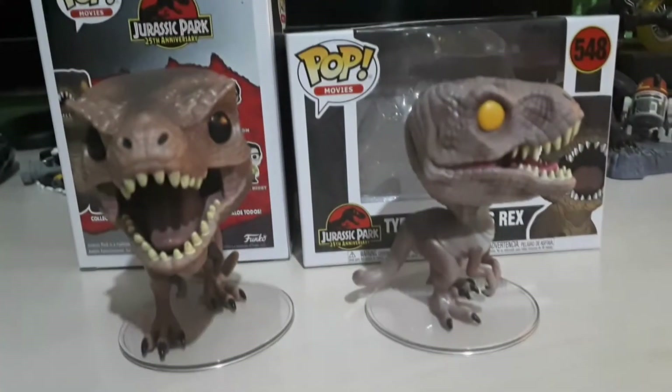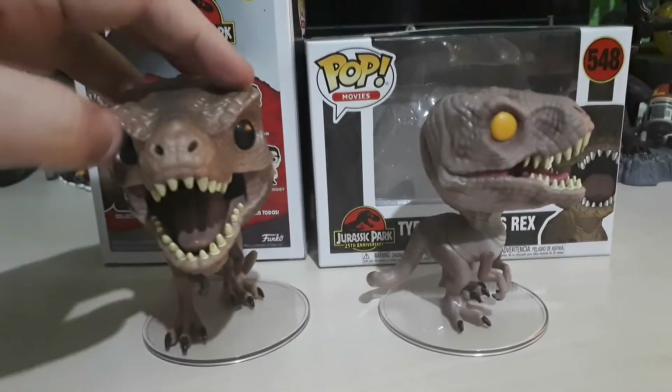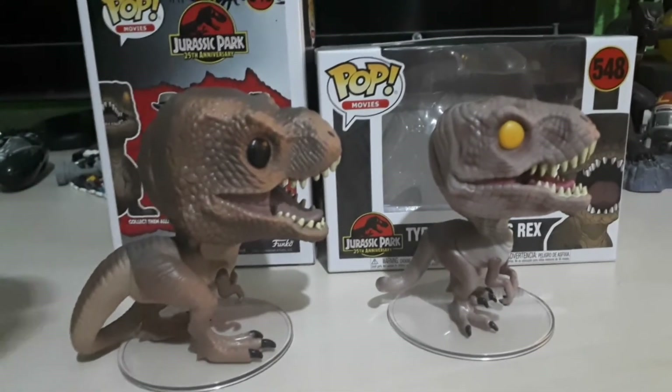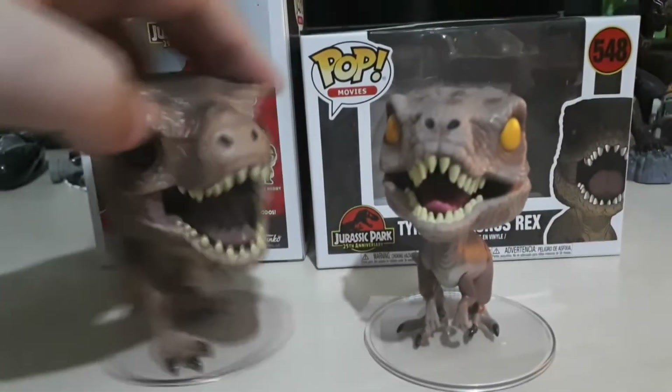I'm going to go to the desk cam and give you guys an up-close personal look at some of these awesome dinosaurs, because they are pretty sick and I really like how they turned out. Wow, these turned out so well - they look so good. What do you guys think? Are you a fan?